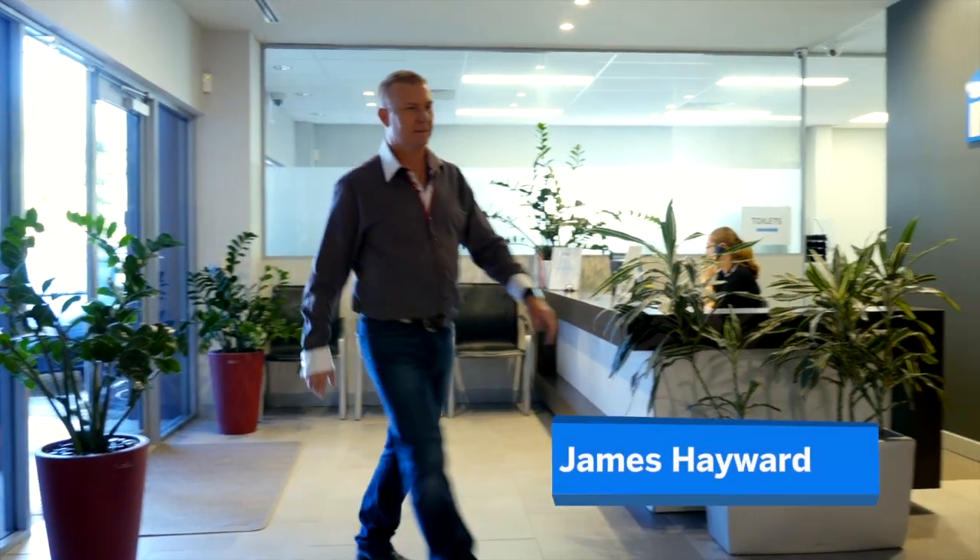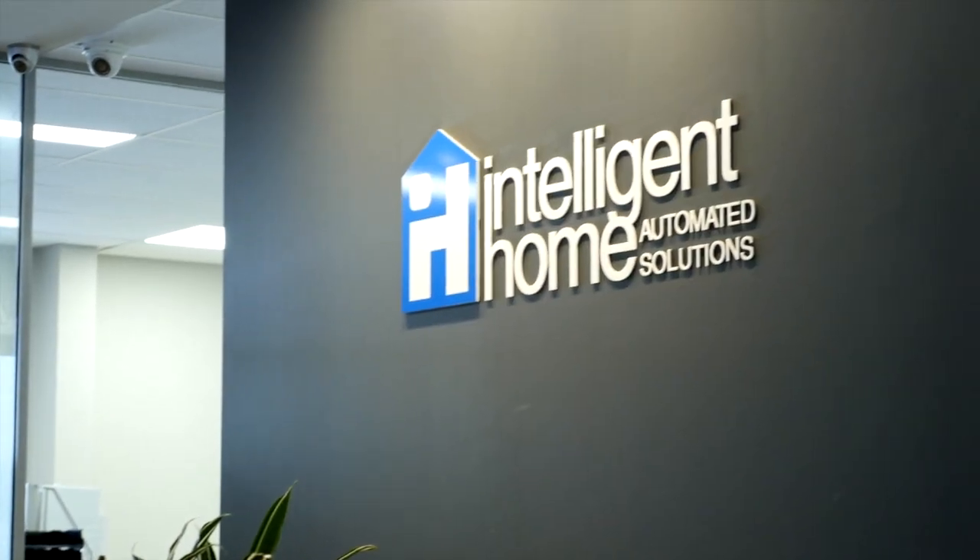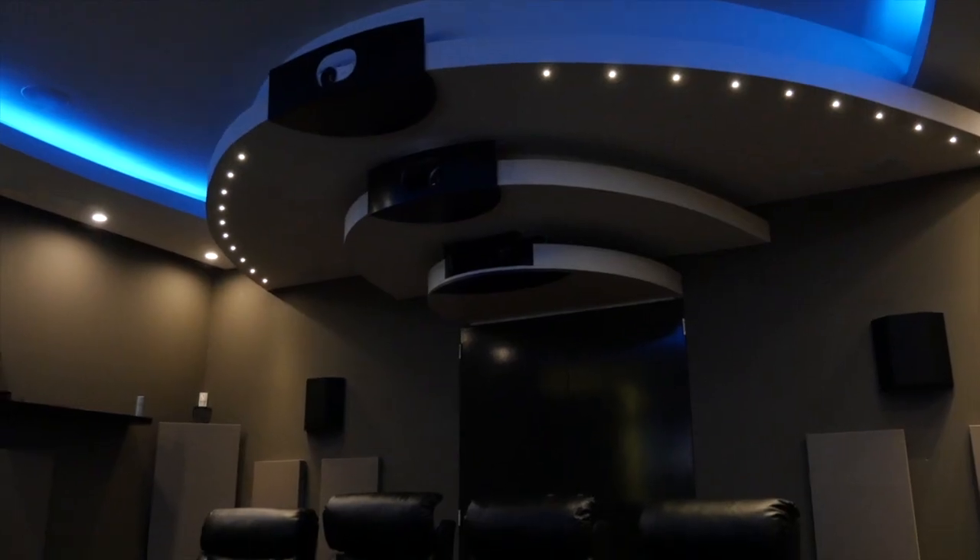This week, the guys are taking me to meet the home automation experts. Tim, great to meet you. So mate, this is the home of the future of technology. That's it. This is Intelligent Home.